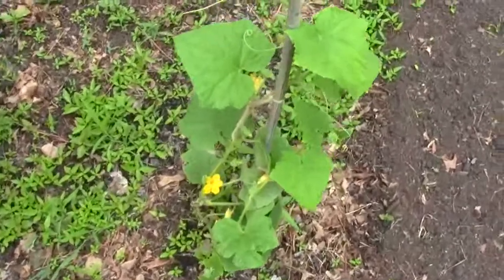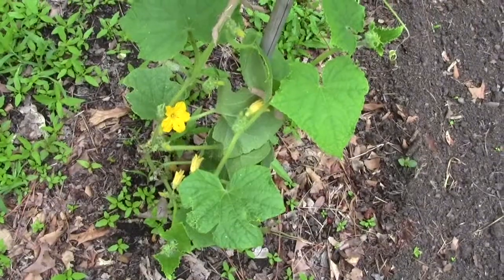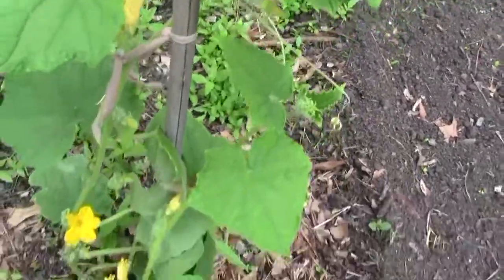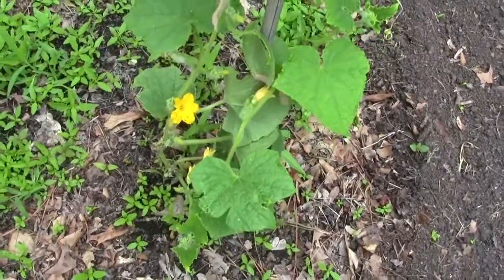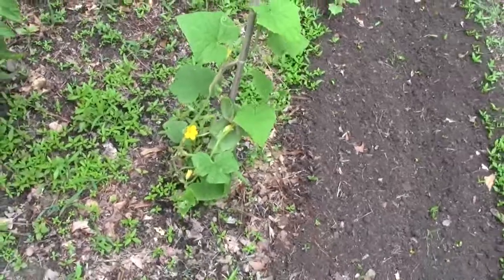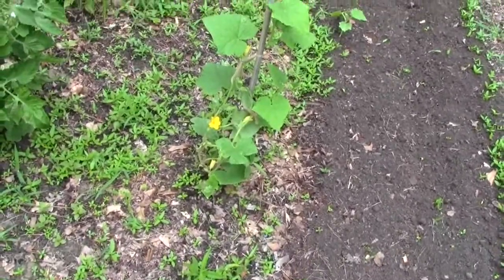This little lone squash plant that we thought was here — I showed it to you a little bit back — is actually a cucumber plant. It has cukes on it, and I believe this is my favorite, Calypso, which is a hybrid. I just put a little bamboo pole in there, and I will probably get a dozen or more off of it, so I'm not going to dig it up and disturb it since it has fruit on it.